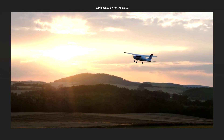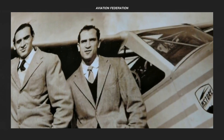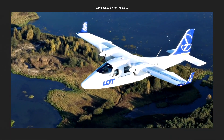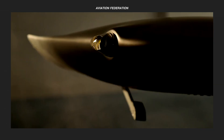Tecnam is an aeronautics company based in Italy. It was established in 1986 and its main operations include the manufacture of aircraft components for other companies, as well as designing and constructing its own line of airplanes. Tecnam now builds many popular light sport aircraft models and has delivered over 5,000 planes around the world.